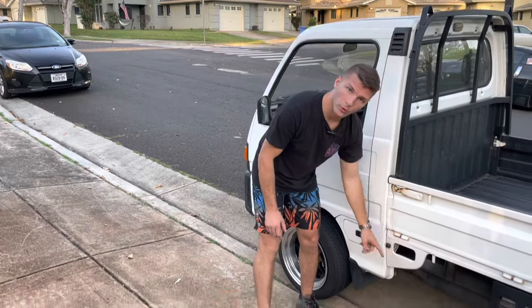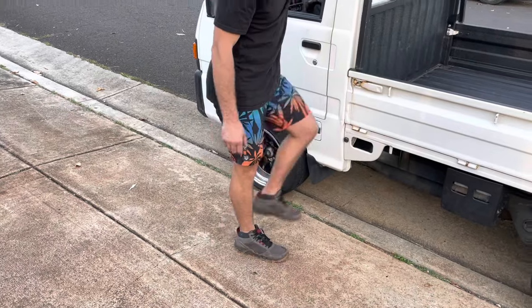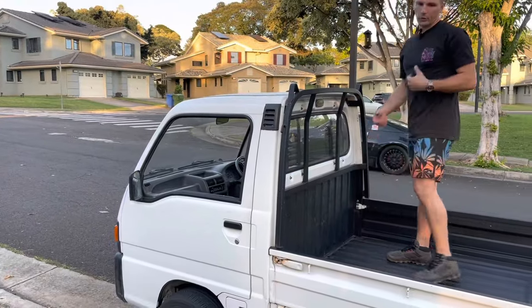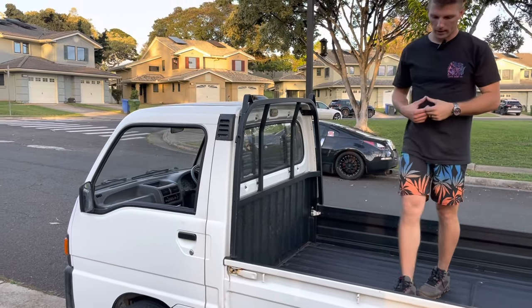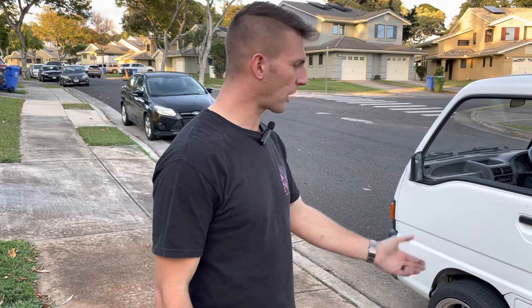Most people don't know this, but this area is actually a step for getting in the bed — you can grab the top part of the headache rack, step in here, and climb in. An older Japanese man told me that when I got one of these. For heavier people, be careful, but I've never seen one break. It's kind of cool, especially if you have kids — let them climb in and out that way.